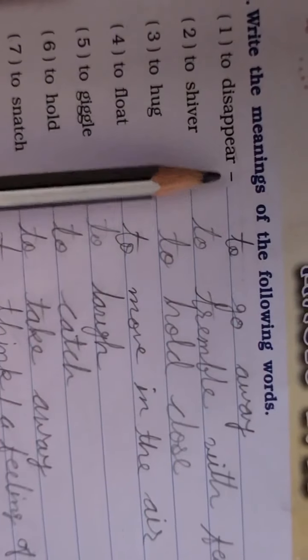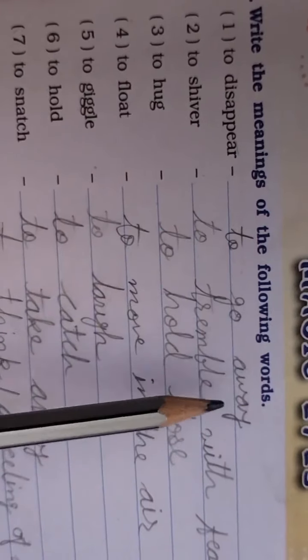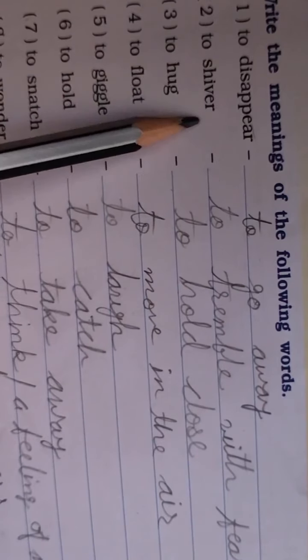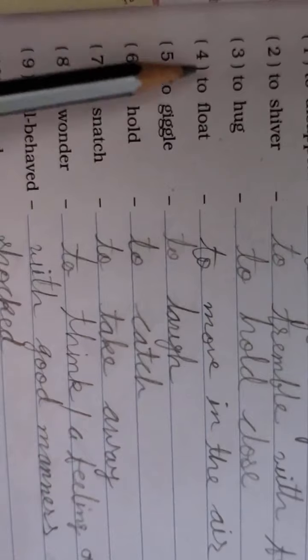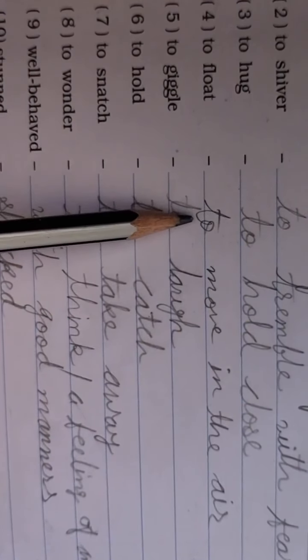To disappear means to go away. To shiver means to tremble with fear. To hug means to hold close. To float means to move in the air. To giggle means to laugh lightly.